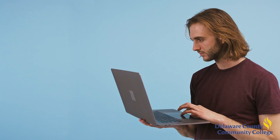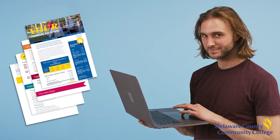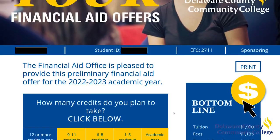After completing the FAFSA, you will receive a financial aid offer via text or email with the breakdown of your cost of attendance and award eligibility. This information will help you figure out how to fund your education.